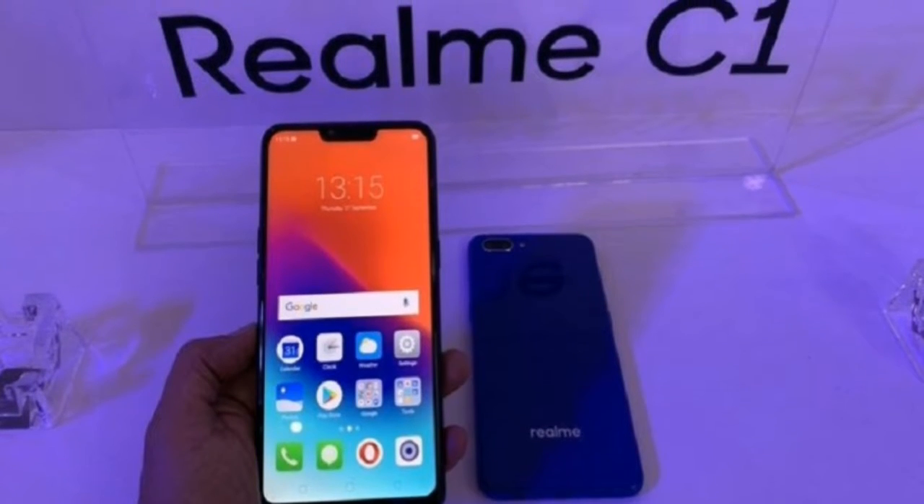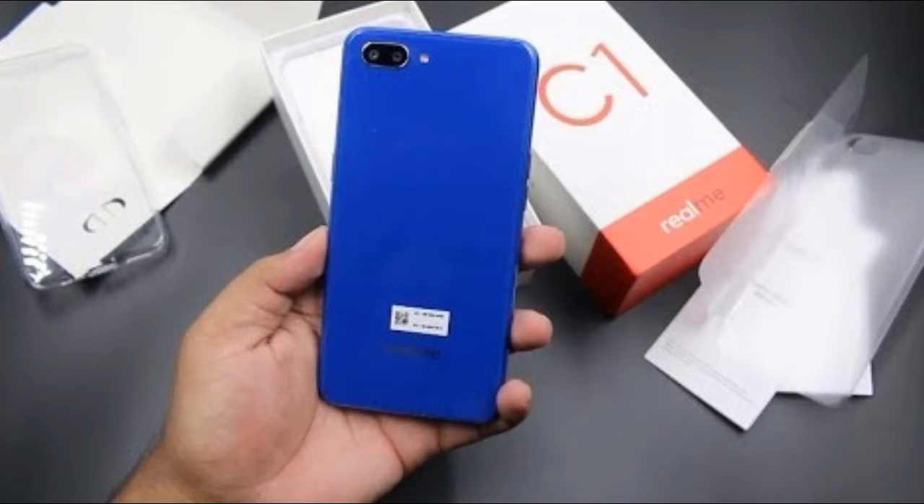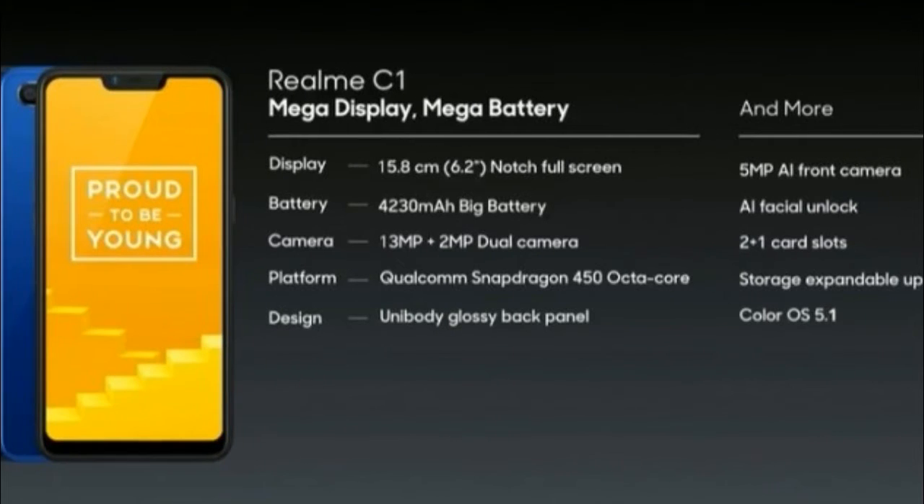The display is protected by Corning Gorilla Glass 3 with 2.5D. The smartphone runs on a Qualcomm Snapdragon 450 octa-core processor with up to 3GB of RAM.